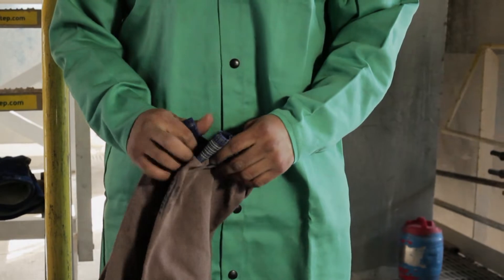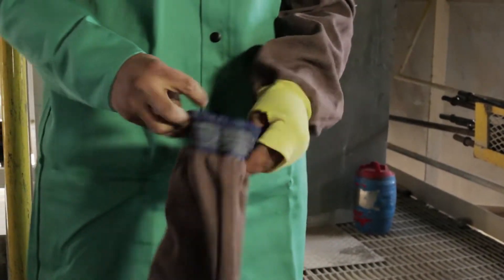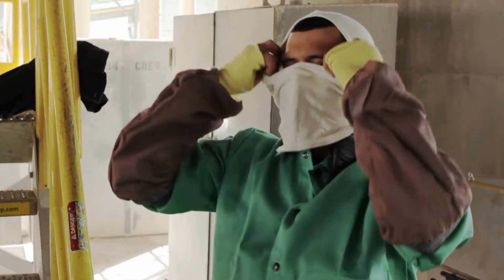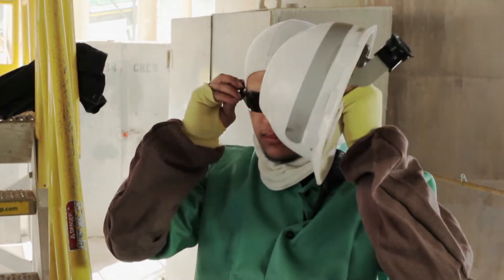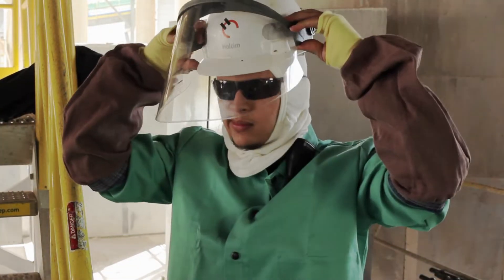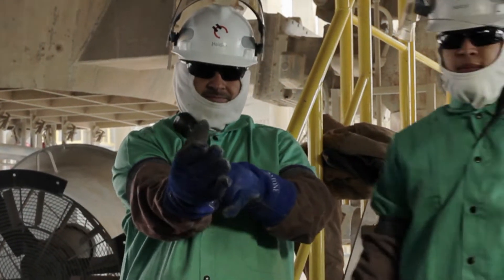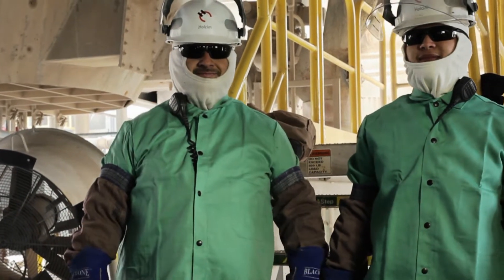The daily cleaning level PPE consists of a fire retardant knee-length jacket, fire retardant protective sleeves, earplugs, fire retardant protective hood, safety glasses, a hard hat with a face shield, and fire retardant gloves. You need to inspect all PPE before you put it on, and if any of it is damaged, you should replace it with new PPE.